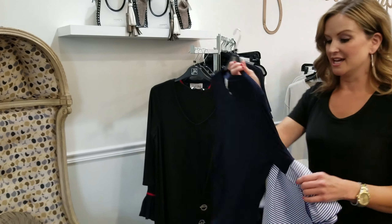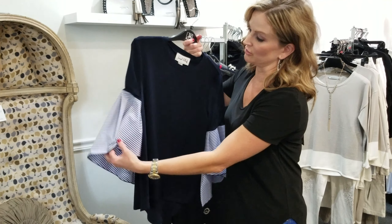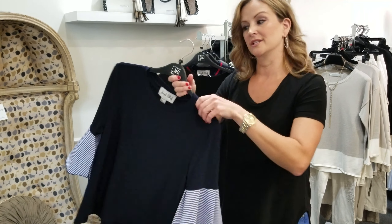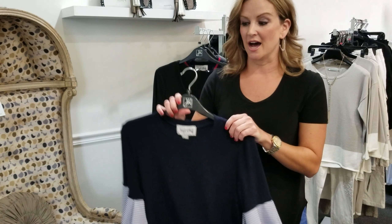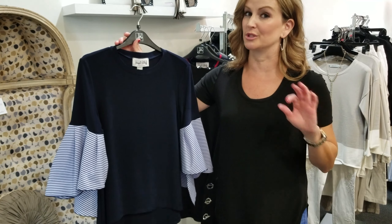And then again, a simple idea — classic with a t-shirt kind of feel, and then you add a little flair on the sleeves with the nice blue stripes. I'm telling you, this line is fabulous. So much to see. Make sure you come in right away and check this out, because if you want comfort like I do but you want to look put together, this is the line for you.